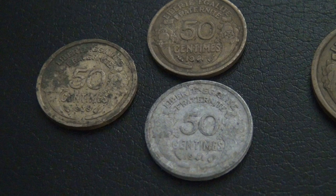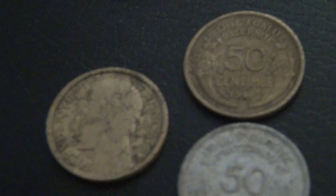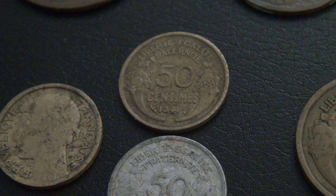Here I have three 50 centime coins, with one from 1939 and two from 1941 — one bronze and one aluminum.